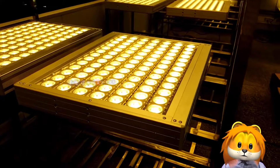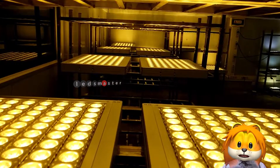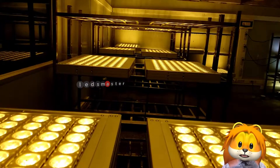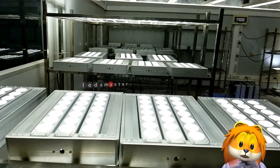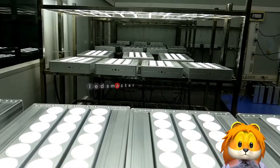Our engineers will design the best color temperature, power, and beam angle of the floodlights. We are an experienced sport lighting company that completed over 5,000 lighting projects.